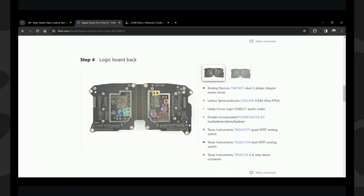Just a quick fun fact: you may recall in our last video on Lattice Semiconductor, we pointed out the use of a Lattice chip in the Apple Vision Pro. Thanks to iFixit.com, they broke down the Vision Pro when it first came out, and you can see there in orange the Lattice Semiconductor ICE40 Ultra FPGA.